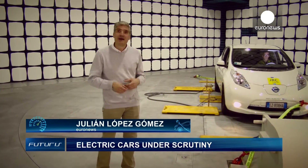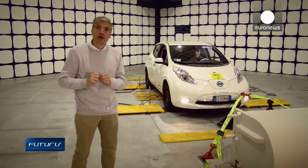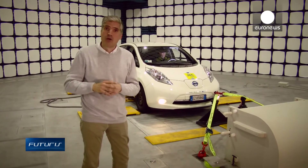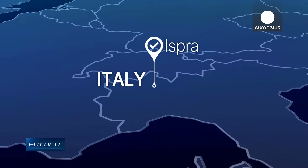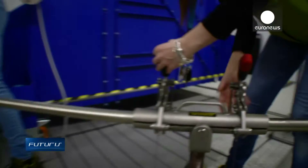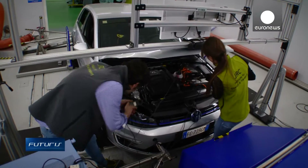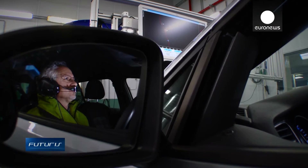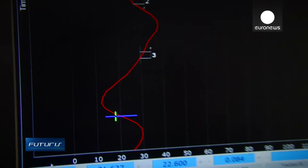How to guarantee the safety and technical reliability of existing and future electric cars, and also their charging points? Those are the questions that European scientists are addressing from this sophisticated lab in northern Italy. The lab includes an electric and hybrid vehicle testing facility: a climatic chamber with temperatures ranging from minus 30 degrees centigrade to plus 50 degrees under controlled humidity. Researchers are able to get information about the car's performance and efficiency under different drive cycles and climatic conditions, including the impact of heating, ventilation or air conditioning.